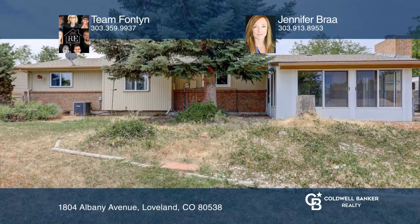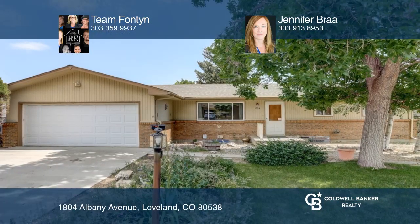Check out this property for yourself by scheduling a tour with Team Fontaine and Jennifer Bra.